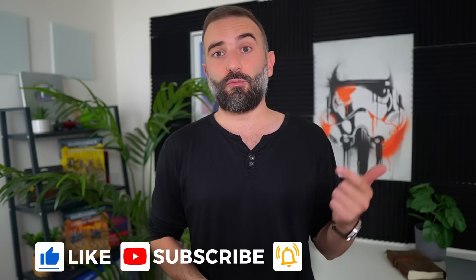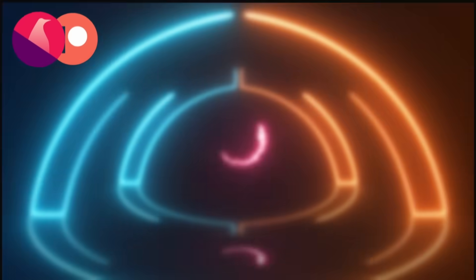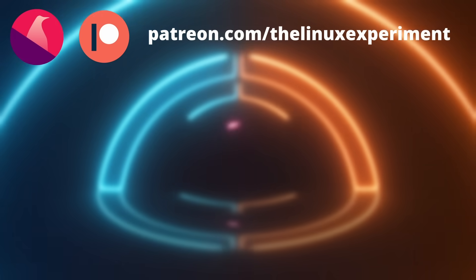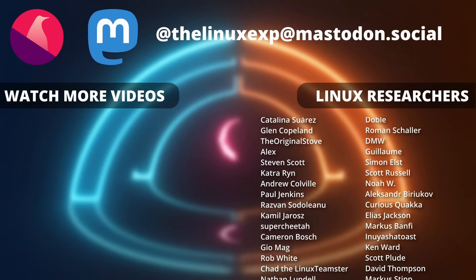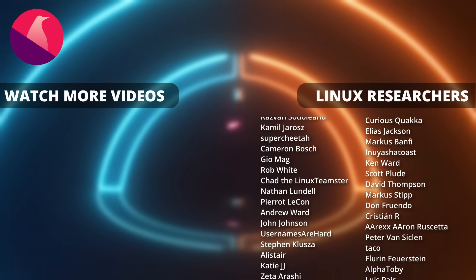Thanks everyone for watching the video. I hope you enjoyed it — if you did, don't hesitate to like, subscribe, turn on notifications, and write a comment. If you didn't, there's always that dislike button and you can tell me why in the comments as well. And if you really enjoyed the channel, there are plenty of links in the description to support it from Liberapay, PayPal, Patreon, YouTube Thanks, or YouTube Memberships. Thanks for watching and I'll see you in the next one. Bye.